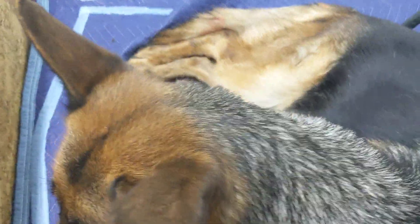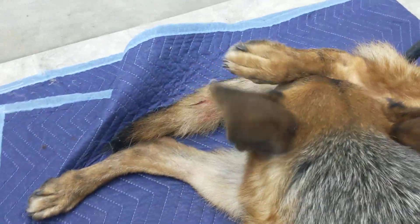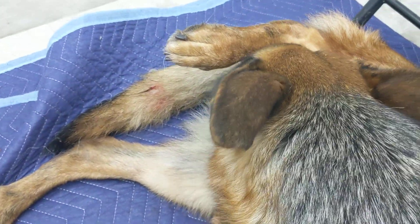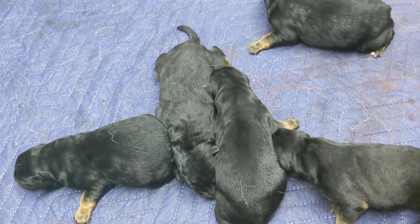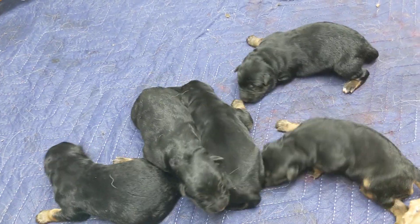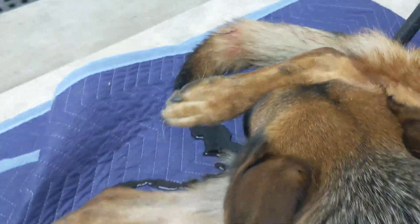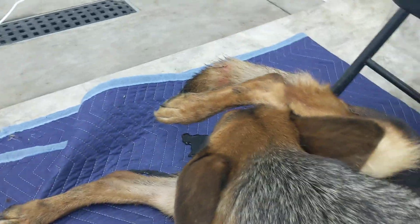Hello, this is George with Watchman German Shepherds. Fiona is getting ready to deliver a puppy — she's been working on it. She's had five so far, three females and two males, and she's definitely ready. There we go.